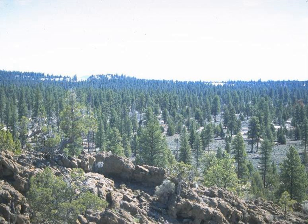Lost Forest is a remnant of an ancient ponderosa pine forest that covered much of central Oregon thousands of years ago, when the climate was cooler and wetter. Today, the Lost Forest pines survive on half the annual precipitation normally required for their species.